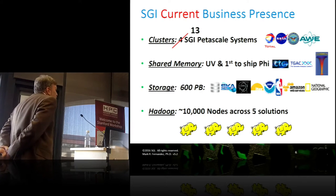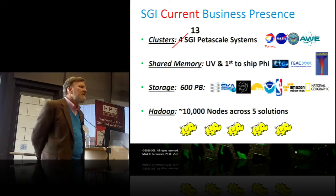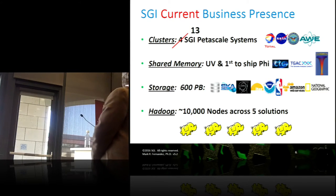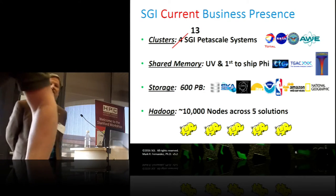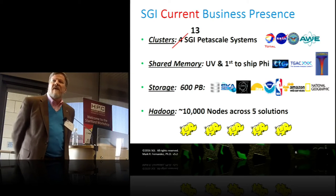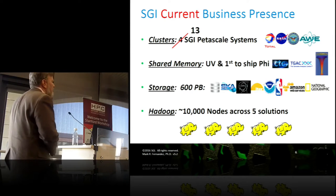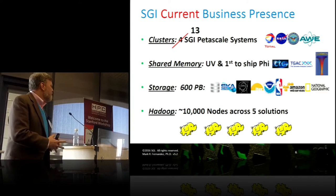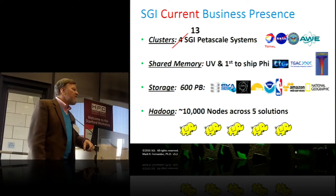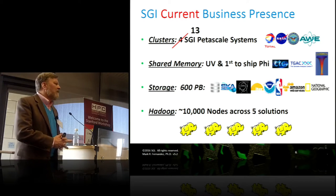Our current business presence is that we now have 13 petascale systems out there. You can see some of those logos. The one SGI is extremely proud of is Total, an oil and gas exploration company — it is the largest system in the top 500 not purchased with government funds. It's an independent commercial system. Our shared memory systems are what we're primarily known for, the Ultraviolet, and we were the first to ship an SGI file card in that.